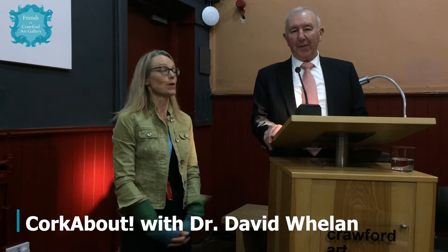Welcome, friends of the Crawford, to our Corkabout in the gallery itself, in our much loved lecture hall. I'm delighted to be standing with Dr. David Whelan, who braced the storms and drove down from Dublin to talk to us today. Welcome, David, to Crawford Art Gallery — we're delighted to have you here. You're going to talk to us today a little bit about the gentry homes, the historic homes along the Blackwater River area. Do you want to tell us a little bit about your research in this area?